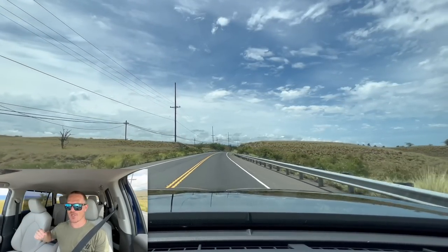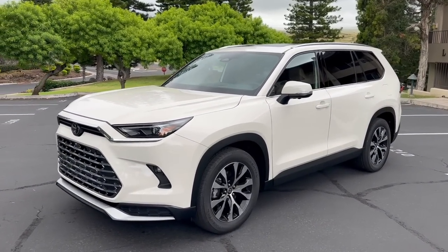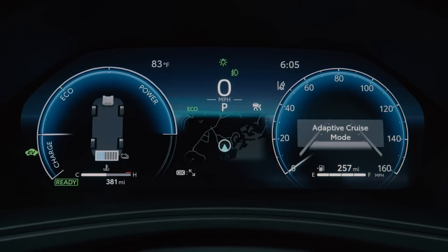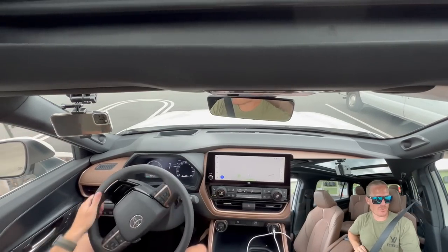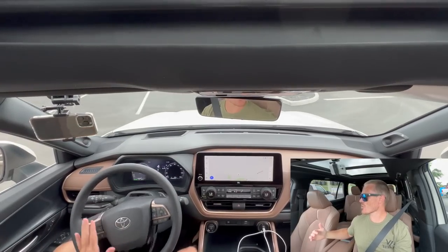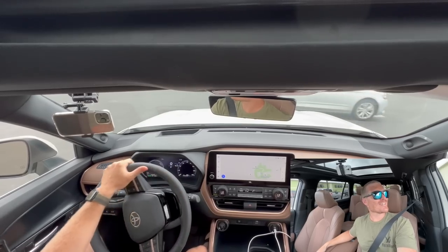Now we're in the Platinum trim with the Hybrid Max, finished in a beautiful Coastal Cream color — new for the Grand Highlander. The Hybrid Max delivers 362 horsepower and 400 foot-pounds of torque, with 26 MPG city, 27 MPG highway, and 27 MPG combined. It uses a 2.4-liter turbocharged four-cylinder engine paired with an electric motor in the rear, making it all-wheel drive.